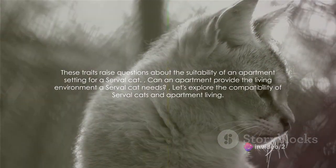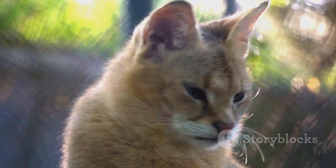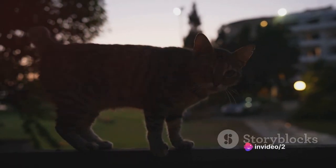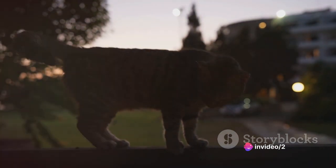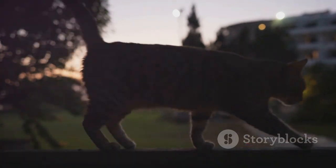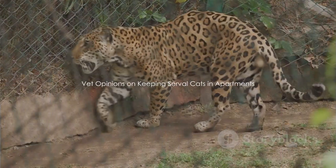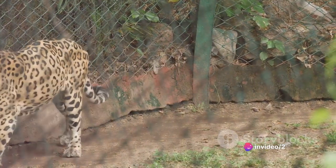These traits raise questions about the suitability of an apartment setting for a serval cat. A creature of such remarkable physical prowess and specific behavioral characteristics surely requires a living environment that caters to its needs. What do veterinarians and animal experts say about keeping serval cats in apartments? The consensus among the professionals seems to be one of caution.